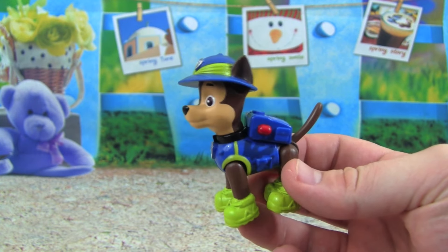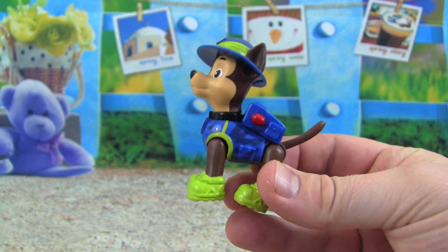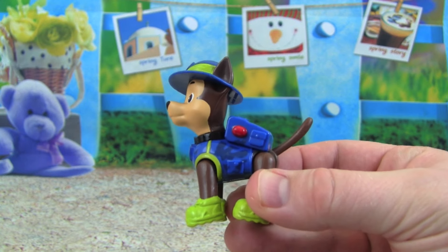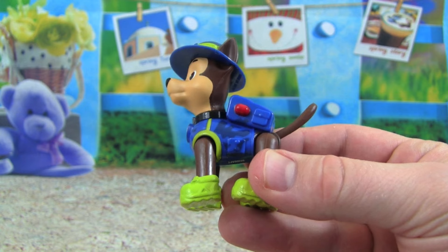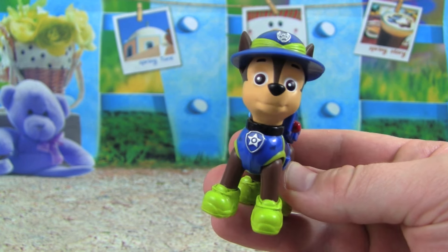I really like the hat that Chase is wearing, and I love these jungle boots here — those are so cool. Chase can really go in the jungle. And if you look real close, you'll see that his vest and pup pack have some camouflage on them. That looks really cool.